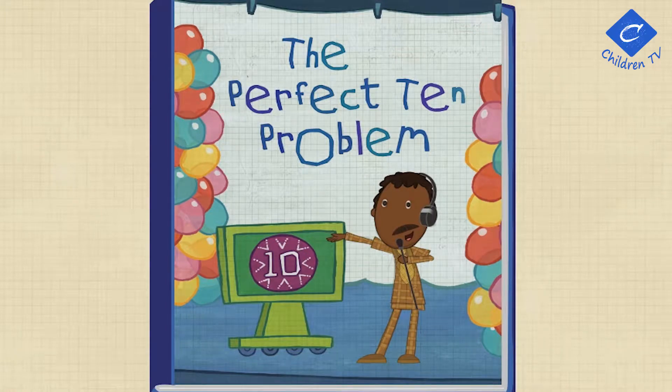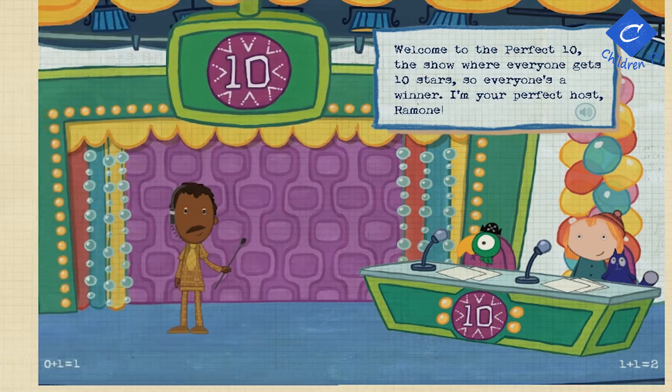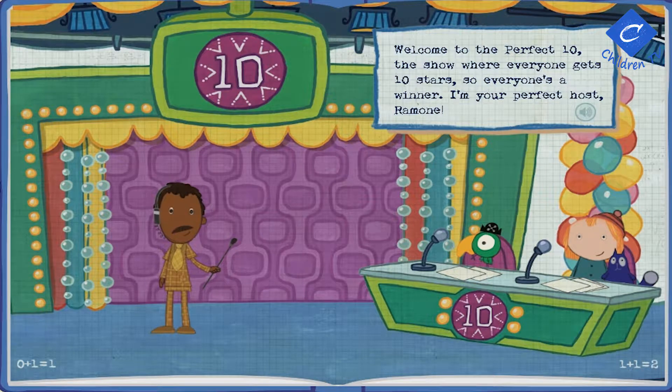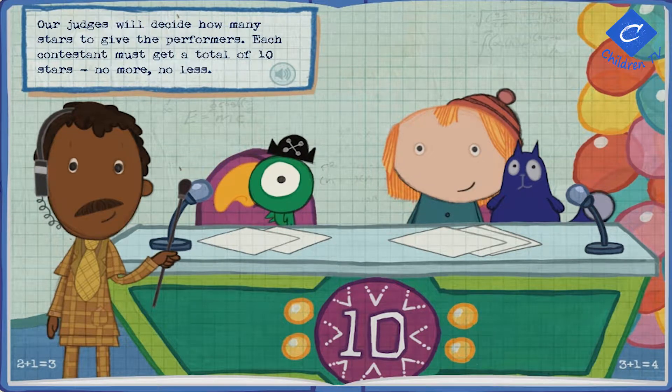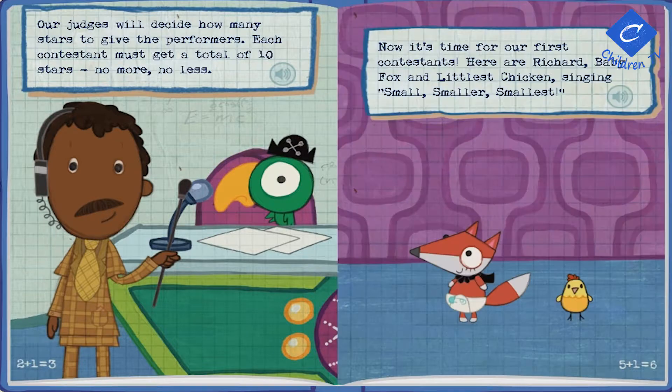The Perfect Ten Problem! Welcome to The Perfect Ten — the show where everyone gets ten stars, so everyone's a winner! I'm your perfect host, Romo! Our judges will decide how many stars to give the performers. Each contestant must get a total of ten stars. No more, no less!